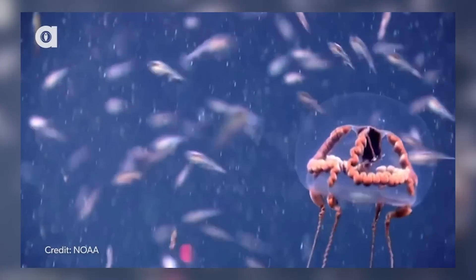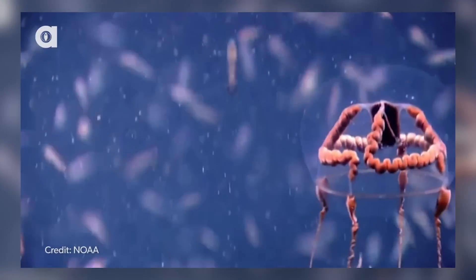But what do you guys think, and what other mysterious ocean animals would you like to learn more about? Come let me know down in the comments. And to find out what this strange underwater creature is, check out this episode.